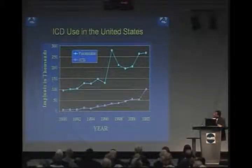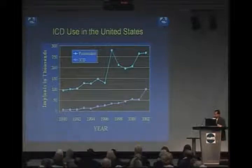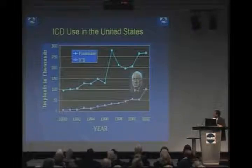Over the years, this device has become very important in managing heart rhythm problems in patients with heart disease. Looking at the number of ICDs implanted over the last decade in the United States, in 2002 close to 100,000 patients received a defibrillator — one of whom you may recognize was Mr. Cheney. By 2009, these numbers had quadrupled.